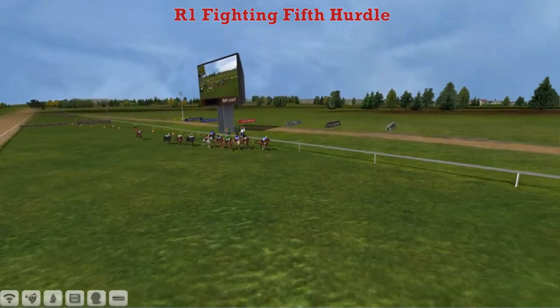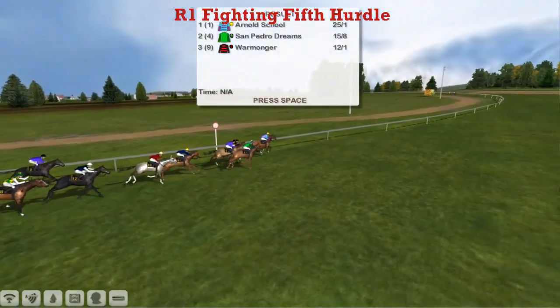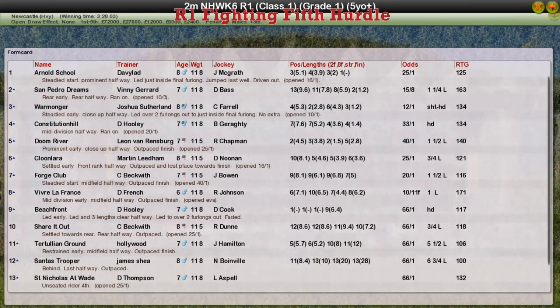If that's going to give us some sort of idea how competitive the Champion Hurdle is likely to be later in the season, it should be a thriller. But Arnold's School gets up to cause a bit of a surprise for David Robertson. San Pedro Dreams second for Vinnie Gerrard. Third was Warmonger for Joshua Sutherland. Fourth, Constitution Hill for David Hooley. And fifth was Doom River for Leon van Rensburg.